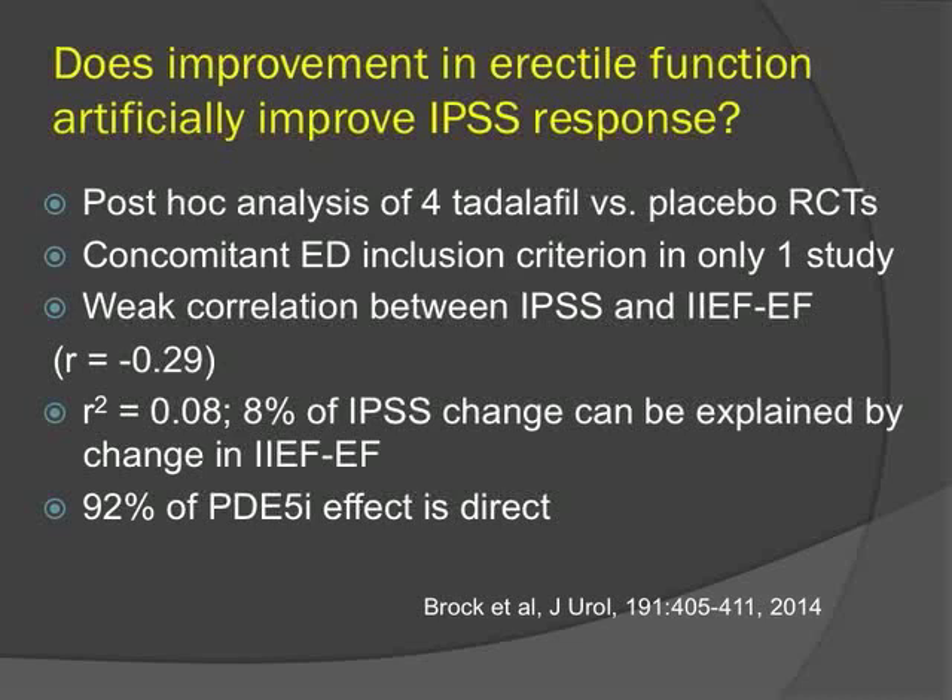The question was raised whether improvement in erectile function artificially inflates quality of life and IPSS scores. A post-hoc analysis of four tadalafil randomized trials showed that the correlation between IPSS and erectile function questionnaire was actually quite weak — only about 8% of the IPSS change can be explained by improvement in erectile function, meaning 92% of the PDE-5 effect on symptom reduction is direct.